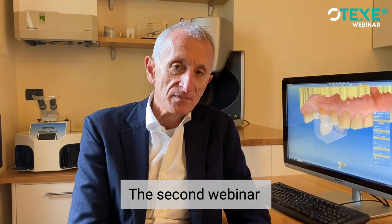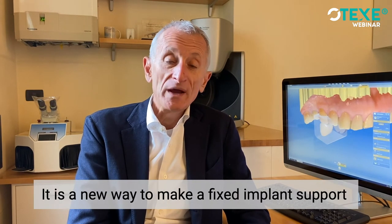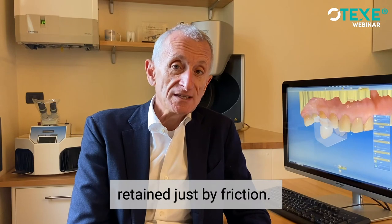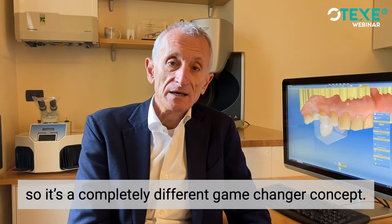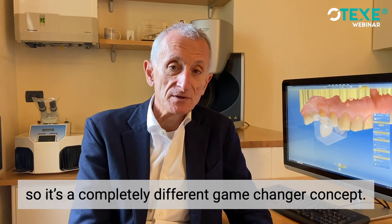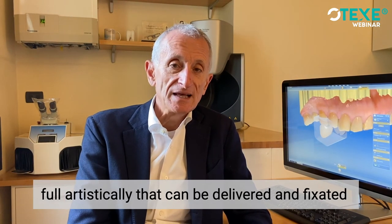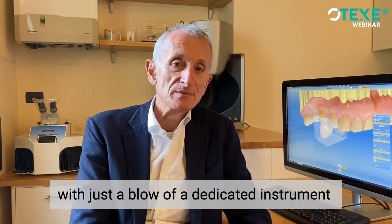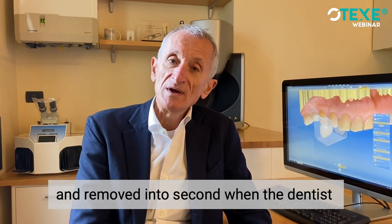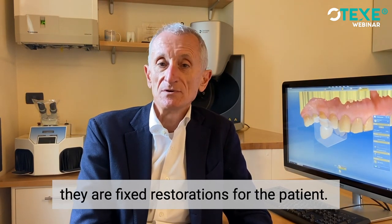The second webinar will deal with the Conometric concept. What is the Conometric concept? It is a new way to make a fixed implant supported restoration, retained just by friction — so no cement and no screw. It is a completely different, game-changer concept. It allows you to make single crowns, bridges, full arches that can be delivered and fixated with just a blow of a dedicated instrument, and removed in a second when the dentist requires this. But under every aspect they are fixed restoration for the patient.